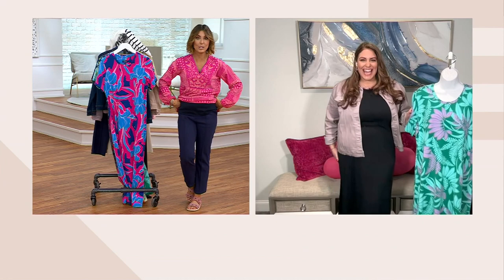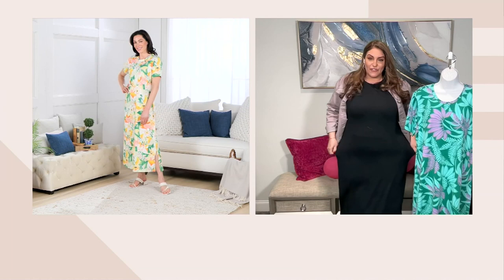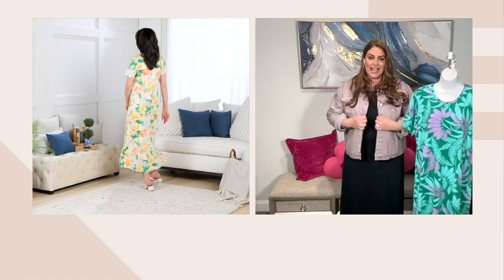I brought the petite length out so we could show everybody how it's going to look the same on all of us. I'm 5'7" in a regular, wearing a large. This is our favorite jersey — cotton rayon spandex. The cotton is for visibility, rayon for sheen and shine, and spandex gives you nice stretch. It's flowy, airy, lightweight. I decided to wear it with wedges and paired it with a denim jacket.